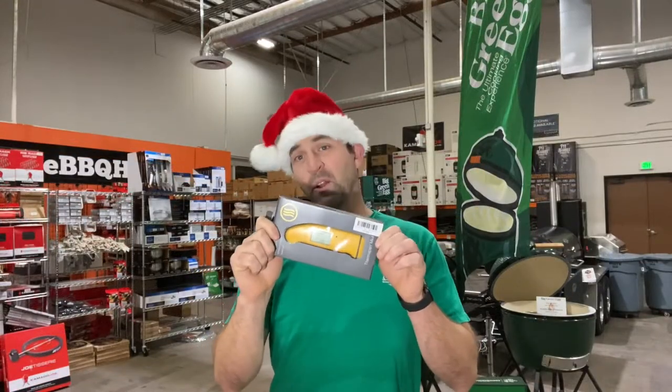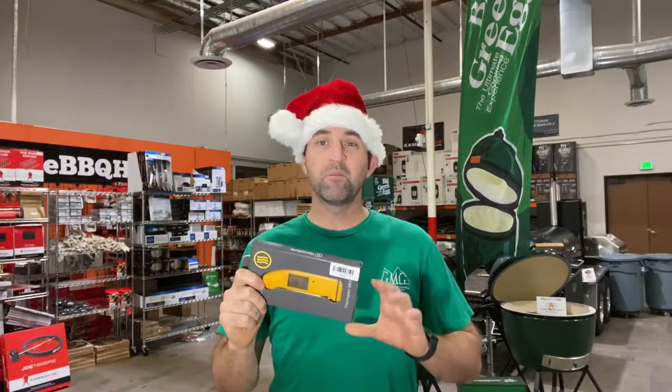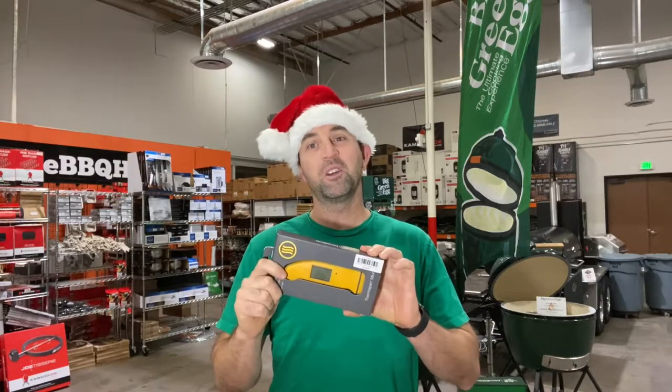First up, we have instant read thermometers. Any chef will love them. They fit great in a stocking and they are one of the best tools you can have in the kitchen.